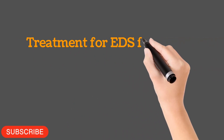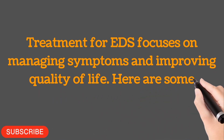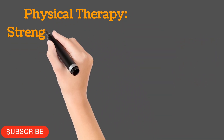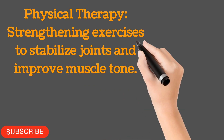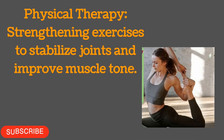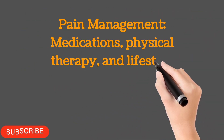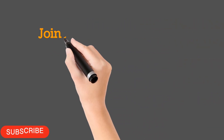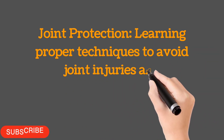Treatment for EDS focuses on managing symptoms and improving quality of life. Physical therapy: strengthening exercises to stabilize joints and improve muscle tone. Pain management: medications, physical therapy, and lifestyle changes to manage chronic pain. Joint protection: learning proper techniques to avoid joint injuries and dislocations.